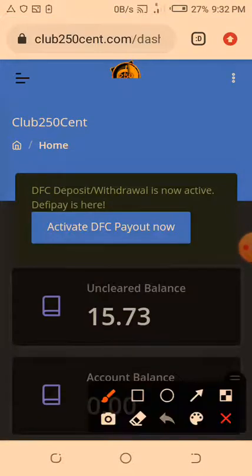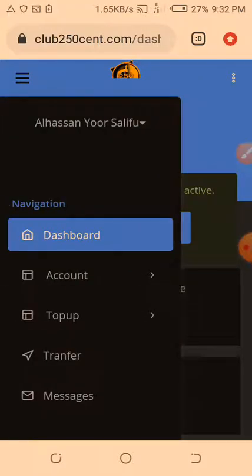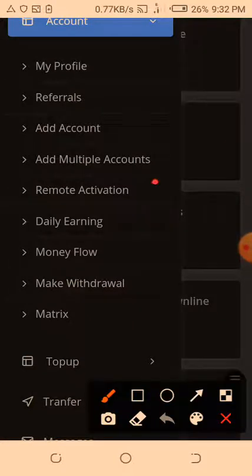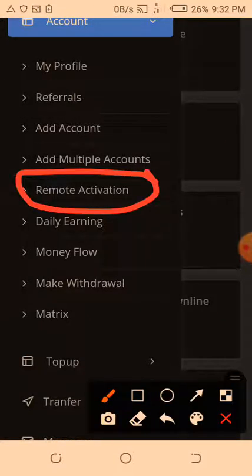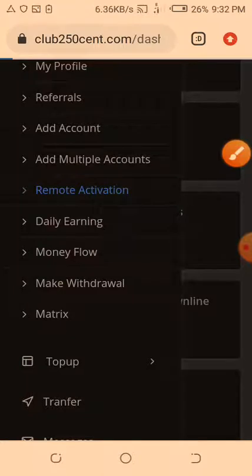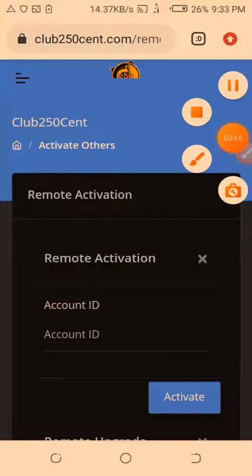Now let's look at remote activation. You can see it here. Remote activation is where you can activate or upgrade anybody's account — even if the person is not your direct referral, even if the person is not in your structure at all. You just open this, get that person's username, and it's very easy.